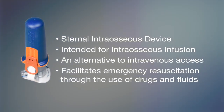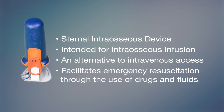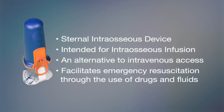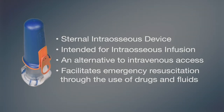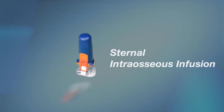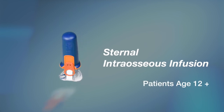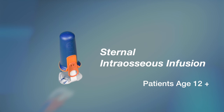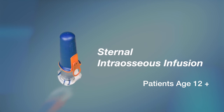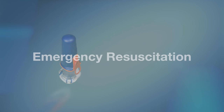The Fast Responder is a sternal intraosseous device intended for intraosseous infusion as an alternative to intravenous access to facilitate emergency resuscitation through the use of drugs and fluids. The Fast Responder Sternal Intraosseous Device is indicated for use in establishing a sternal intraosseous access route in adult and adolescent patients that are 12 years of age or older who require vascular access of drugs and fluids to facilitate emergency resuscitation.